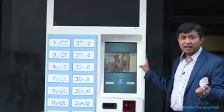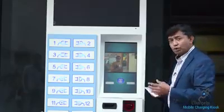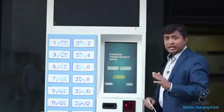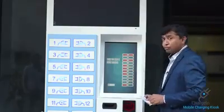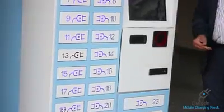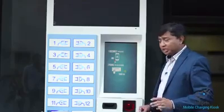Now it has been over 1 hour and I have to take my phone back. I don't have to do anything special — I will click the start button, select my language, and select 'Touch to Retrieve.' I will select my locker number, which is 13, and scan the receipt barcode. The locker opens — it's a simple process.